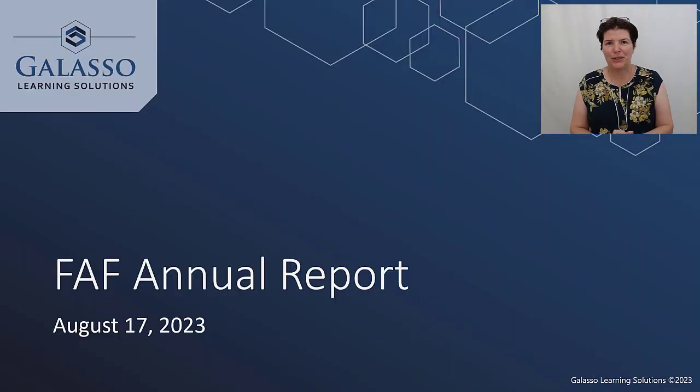Hello, and welcome to the Genuine Learning blog. My name is Melissa Galasso, and I'm excited to talk about something I always like to look at every year. I find it super fascinating.